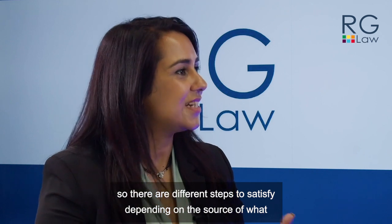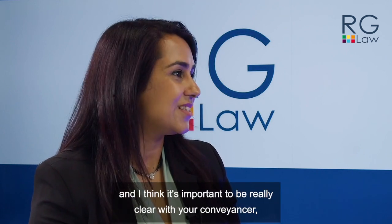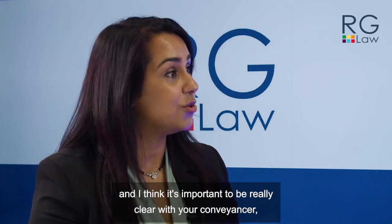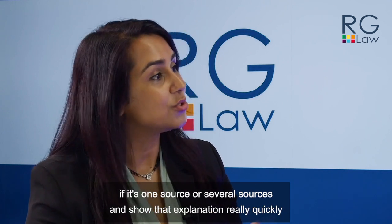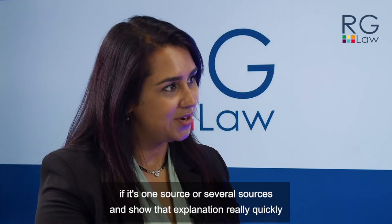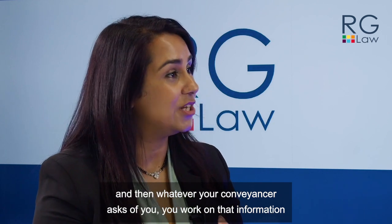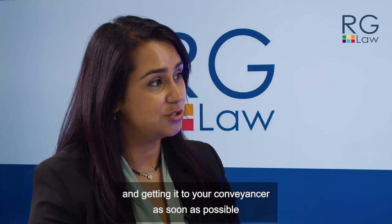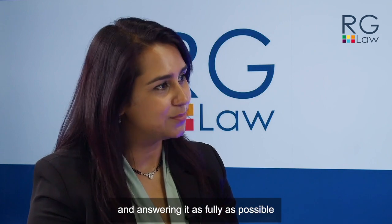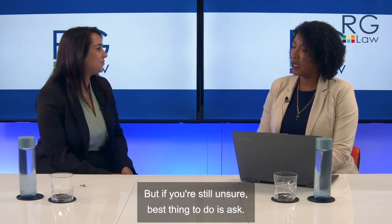There are different steps to satisfy depending on the source of the funds. It's important to be really clear with your conveyancer whether it's one source or several sources, and provide that explanation as quickly as possible. Whatever your conveyancer asks of you, work on getting that information to them as soon as possible and answering it as fully as possible. But if you're still unsure, the best thing to do is ask.